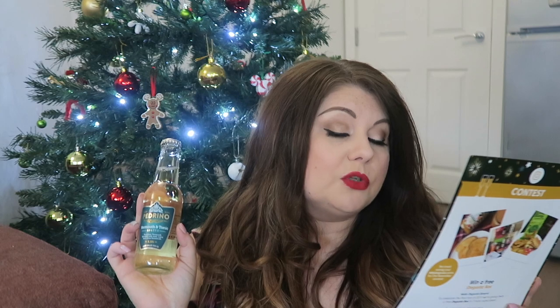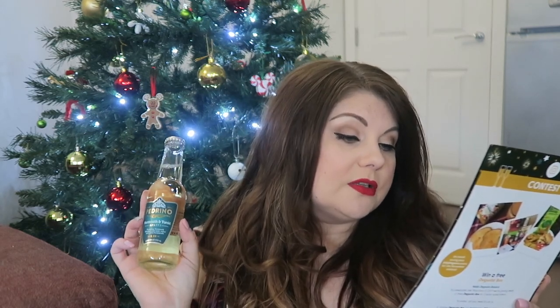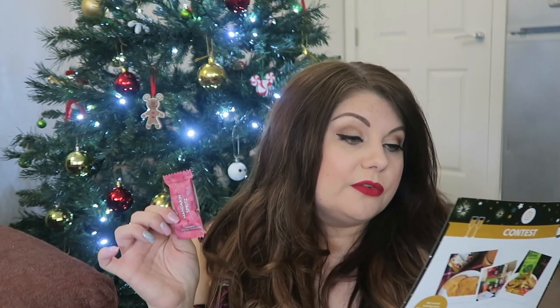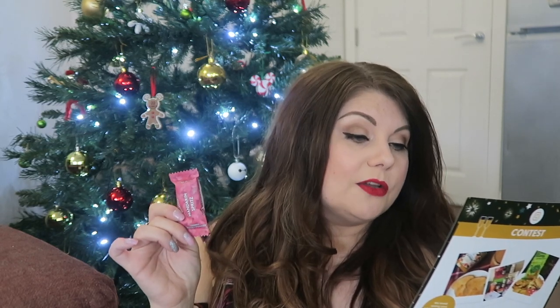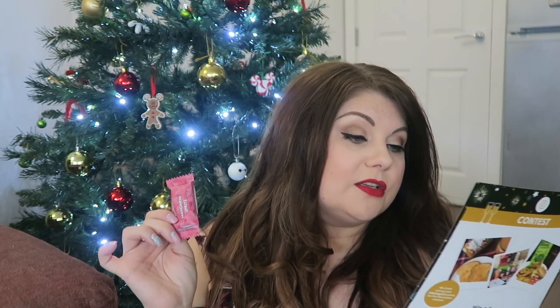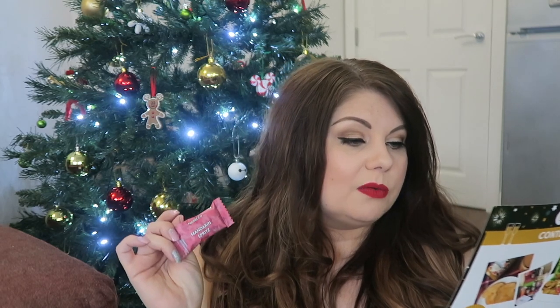You'll also receive one alcoholic gummy from Smith & Sinclair — London-based cocktail confectionery specialists. Normally £15 for a selection of eight, each gummy contains half a shot, is vegan, and is 7% ABV, so you'd want to be careful you don't have too many in one go. This one is a mandarin spritz prosecco flavour. I've tried these before — we had a prosecco one and a gin and tonic one — and they're really good. I'll try it at Christmas and let you know.